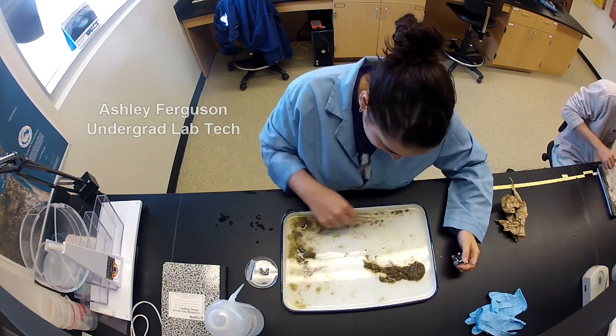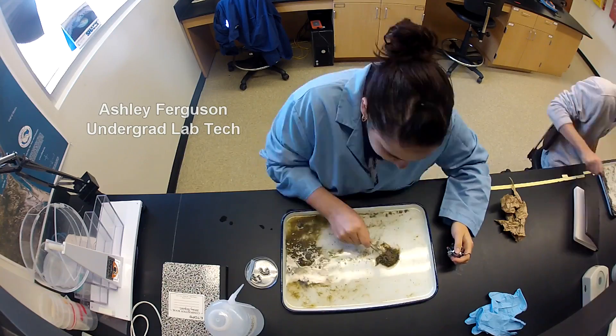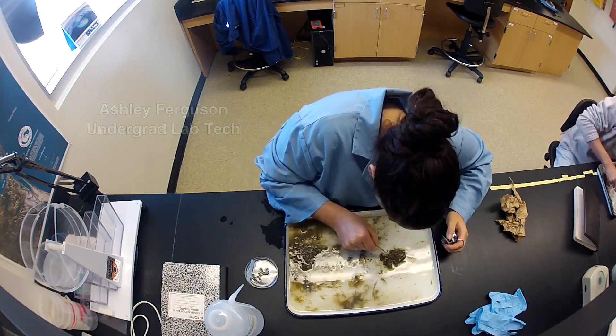Once at the lab, a technician will collect every organism from the sample. Some tow samples have over 4,000 organisms in them, so this can be a very time-consuming process.